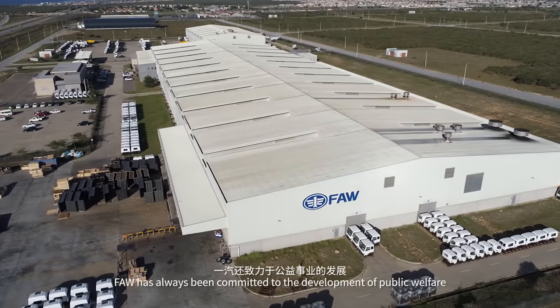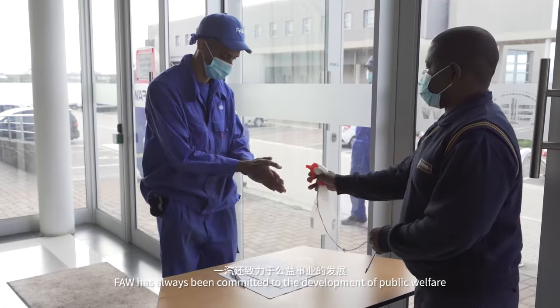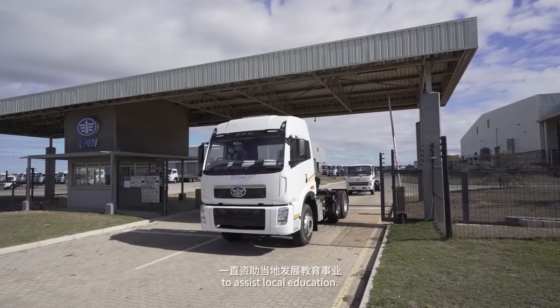FAW has always been committed to the development of public welfare and established the FAW South Africa CSR Fund in 2014 to assist local education.